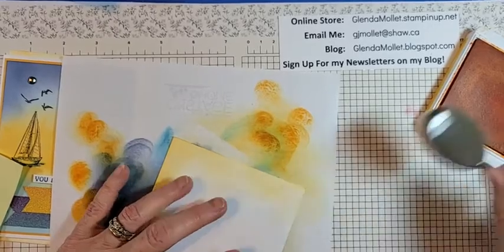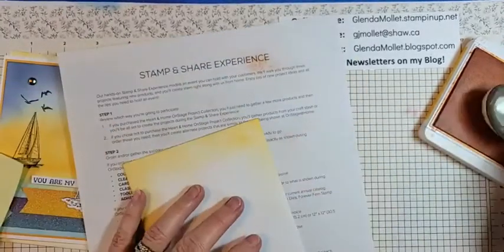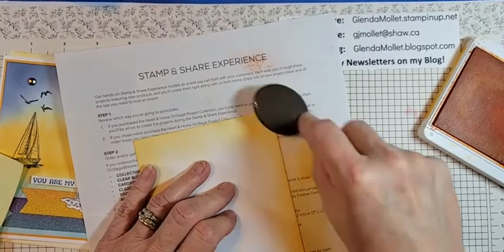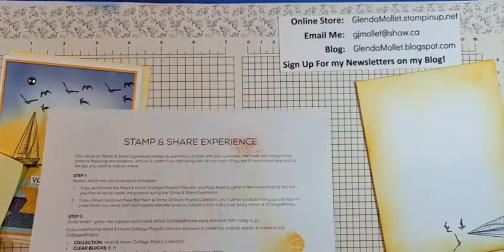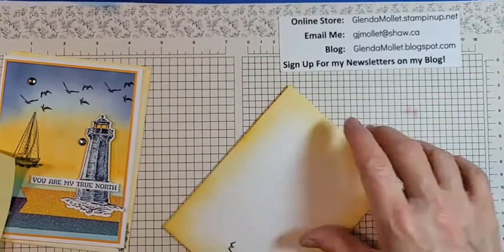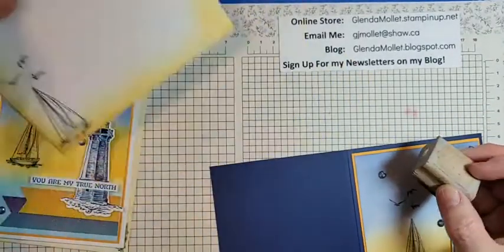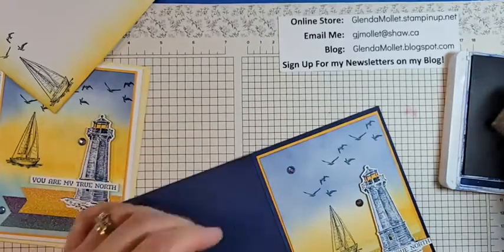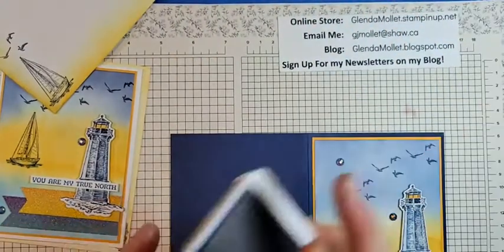I have to continue on with my Christmas cards tonight. My goal each year is to get them in the mail by December the 1st, and usually I make it. There we are — done! I need to stamp my name on it. One Glenda Mollett original!